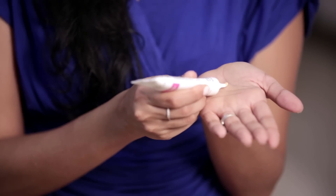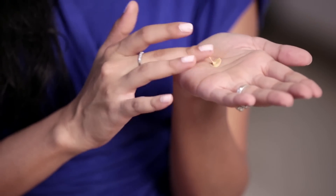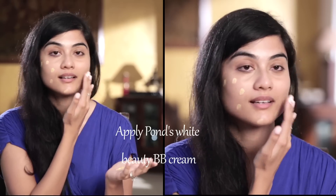So essentially what I do in the morning is simply take a bit of this cream and then just dab it on my face. Then I blend it all in, and then move to the nose, the forehead, and don't forget the neck.